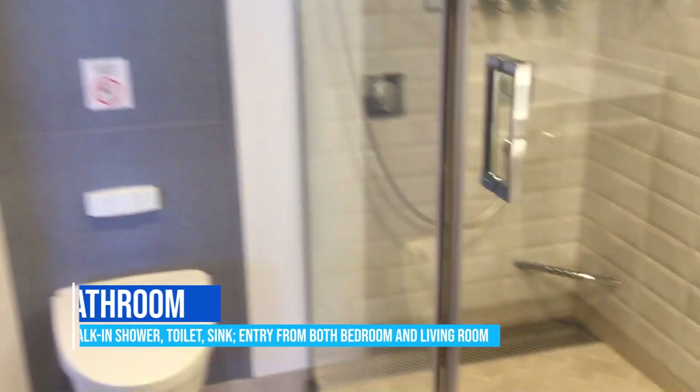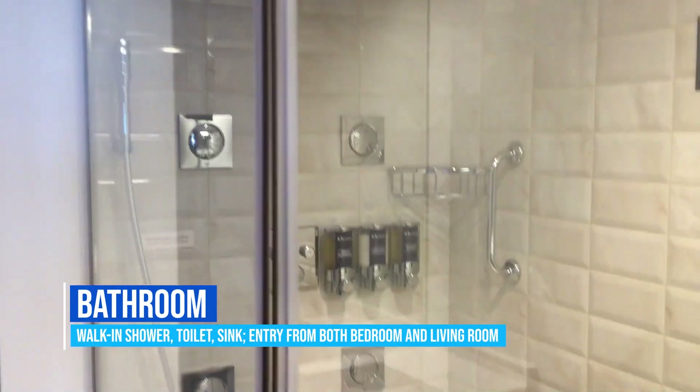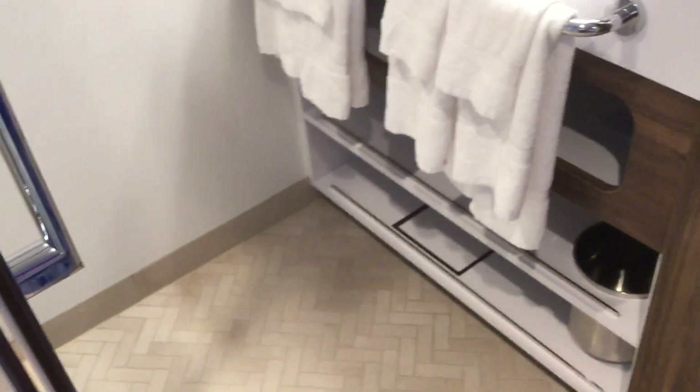Moving this way, we've got your bathroom, which has a very large walk-in shower with your exclusive spa shower gel, conditioner, and shampoo available for you. Your sink area has a little bit of extra storage underneath.